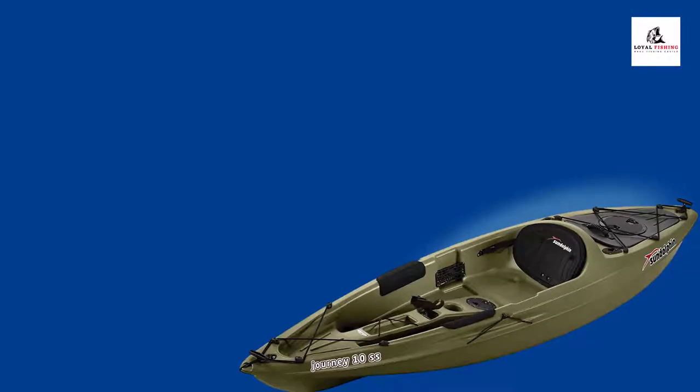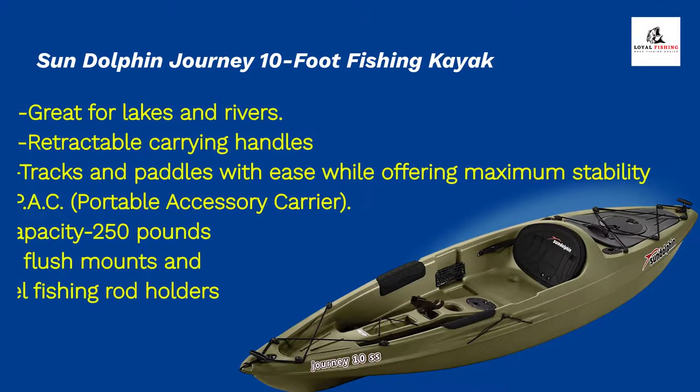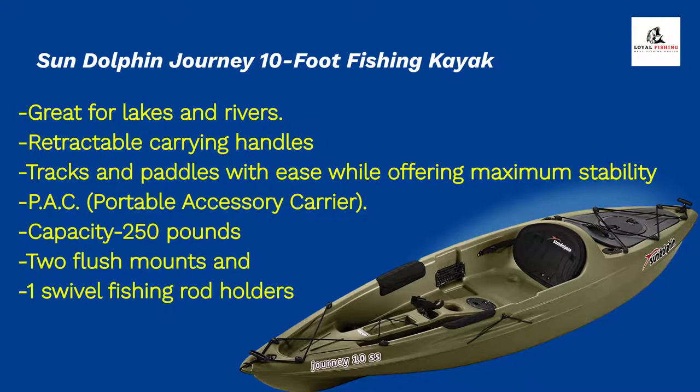Number 2: Sun Dolphin Journey 10-Foot Fishing Kayak. It comes with some amazing features such as great for lakes and rivers, retractable carrying handles, tracks and paddles with ease while offering maximum stability, P.A.C. portable accessory carrier, maximum capacity 250 lb., 2 flush mounts and 1 swivel fishing rod holders, and much more.